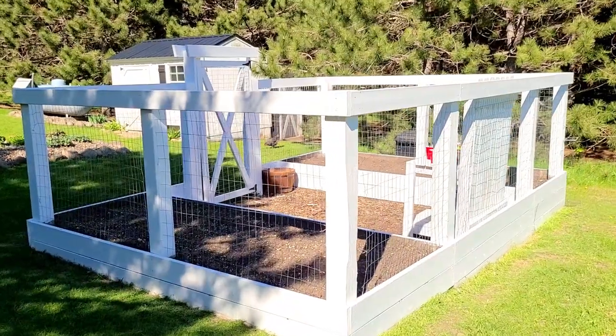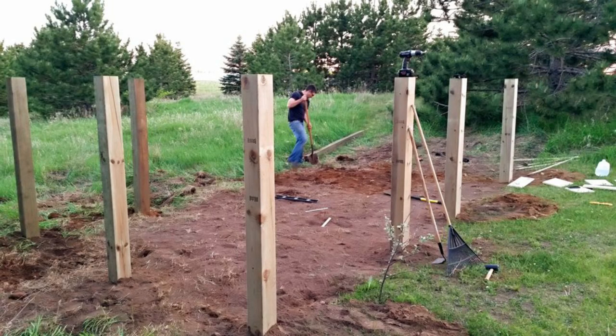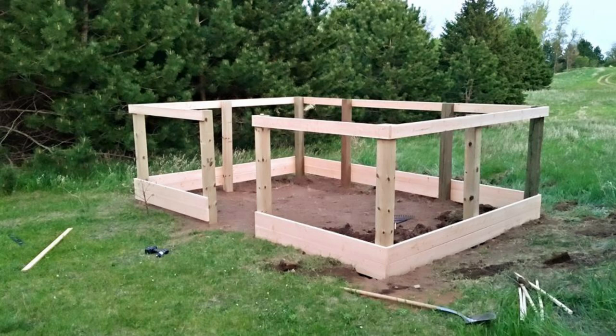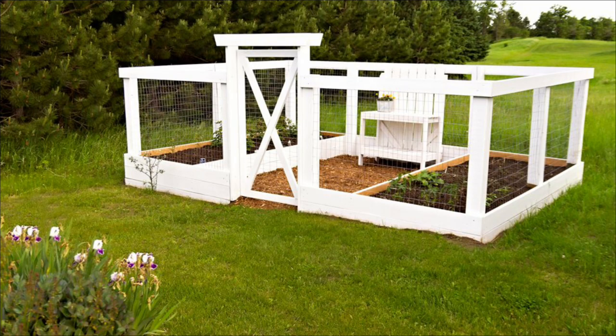My husband did a lot of work to get this for me and he did amazing. Here are some before and afters of when we were building it — my husband dug in all those posts by hand, it was so much work. We built everything together and leveled it out, but he did all the really hard work.